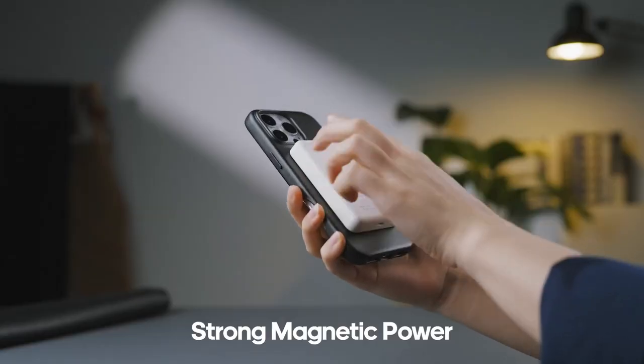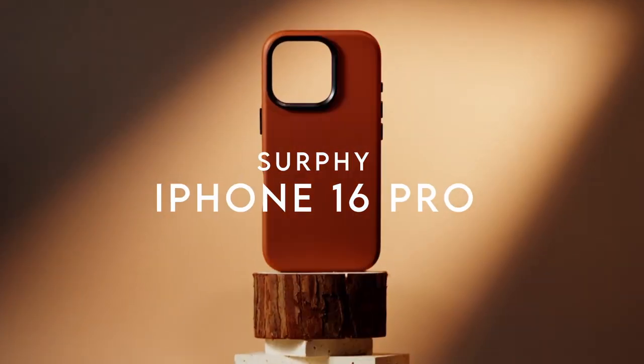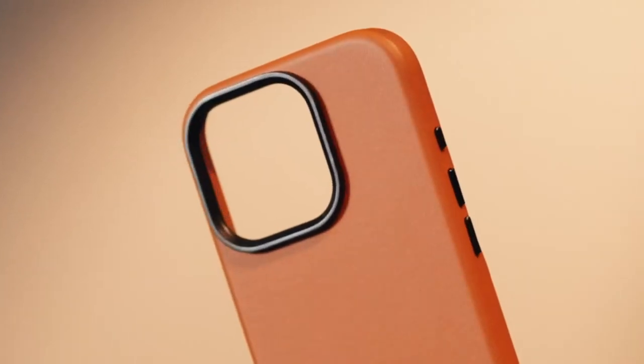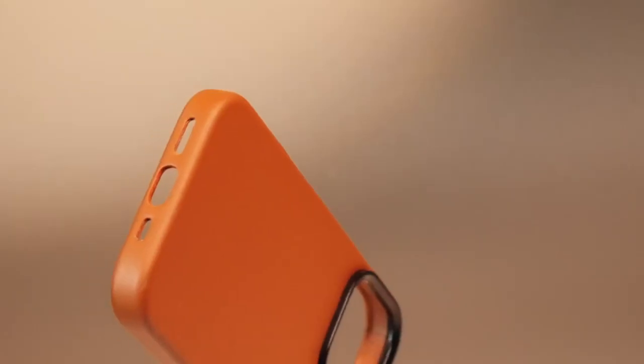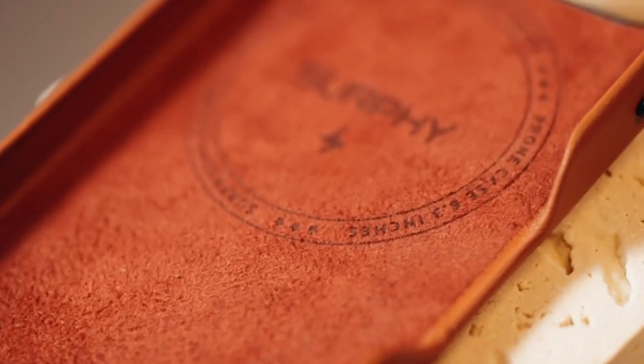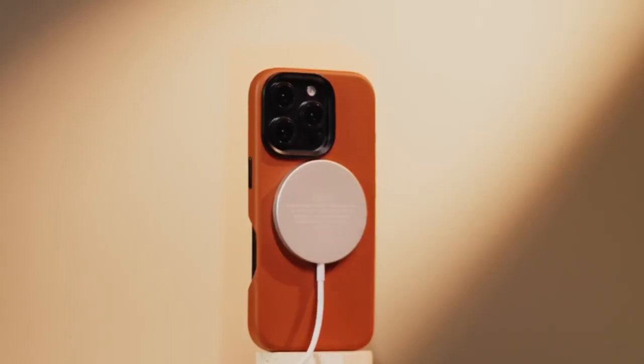At number five, Surfy. Looking for a sleek, stylish case for your iPhone 16 Pro? The Surfy leather case might just be the answer. This case, specifically designed for the 2024 model, boasts a premium synthetic leather material that feels luxurious to the touch.